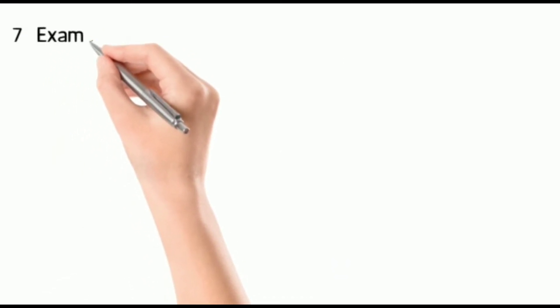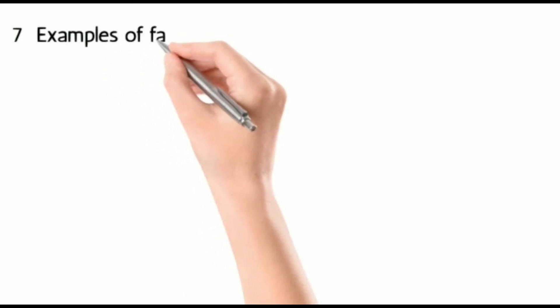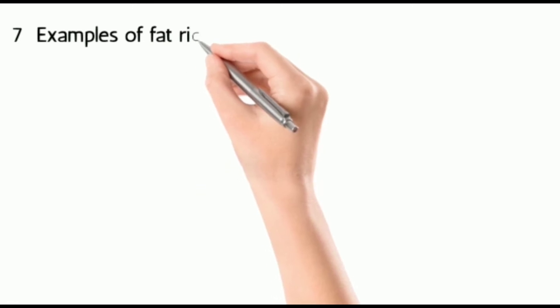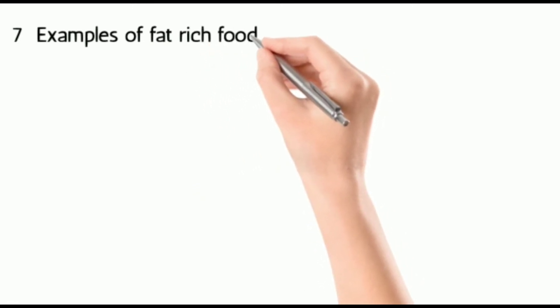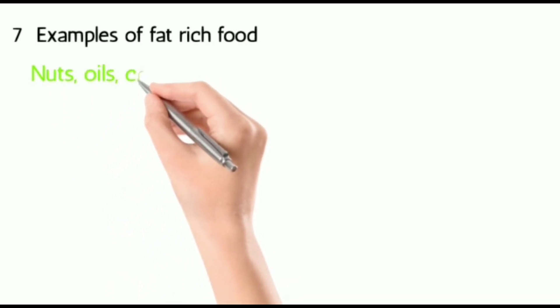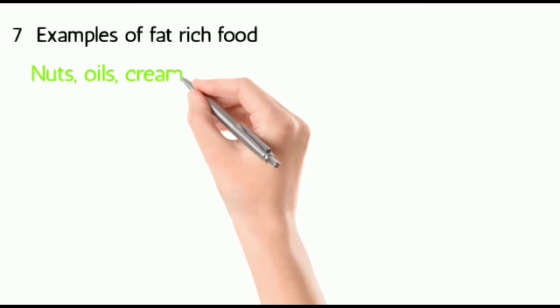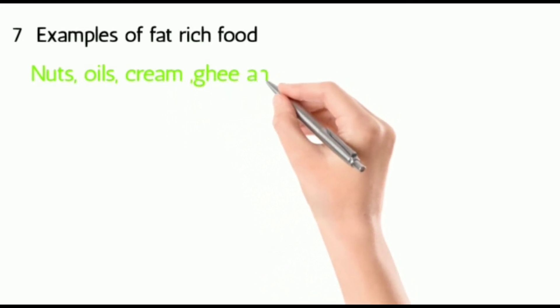Seven: examples of fat-rich food. They are different types of oils, nuts, ghee, cream, cheese, etc.